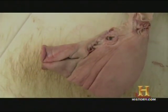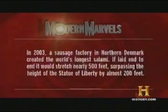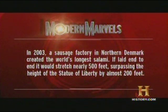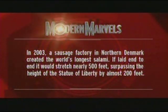Speaking of cold cuts — how about one made out of a pig's face, or head to be exact? In 2003, a sausage factory in northern Denmark created the world's longest salami. If laid end to end, it would stretch nearly 500 feet — surpassing the height of the Statue of Liberty by almost 200 feet.